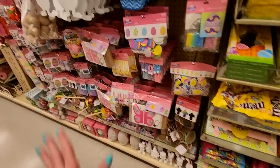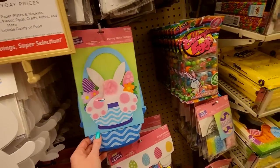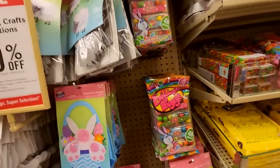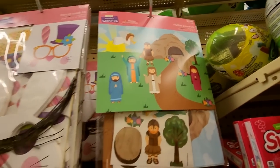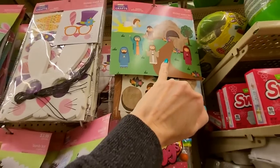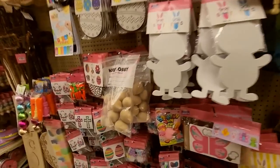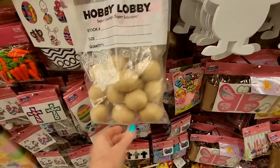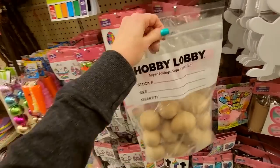We have crafting stuff for Easter. There's a bunny butt — it's a bunny door hanger. We have little bubblegum eggs too. And you can do Where's Jesus? Instead of Where's Waldo, you can play Where's Jesus — the stone is rolled away and he's just bugged out. Wooden eggs — oh, they're not wood, they're paper mache eggs.